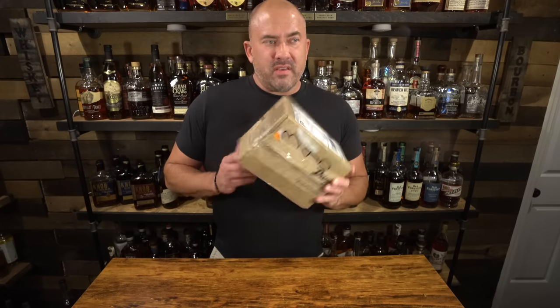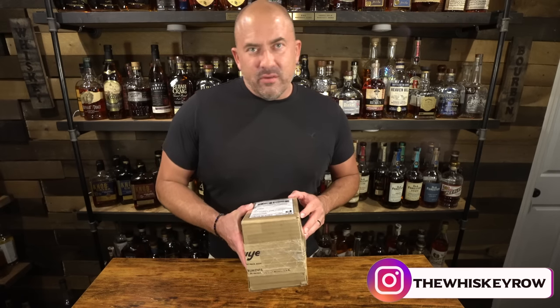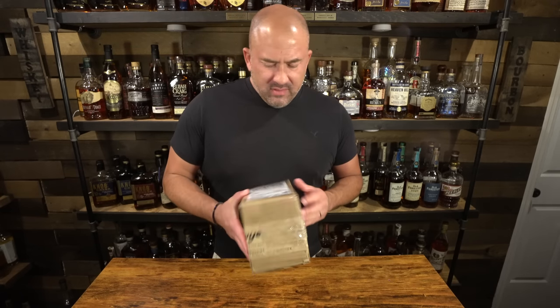Hey, welcome back to another episode of Whiskey Row. You guys know that I do trades and sometimes people send me samples and I get other things in the mail, so I thought we'd do our first mail call video. I got one box to open tonight and it might be a short episode, but why not give it a shot? I got this box I haven't opened yet — it's from Anthony in Disputanta, Virginia, which I think is down near Virginia Beach.